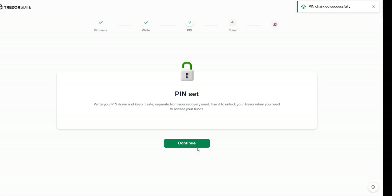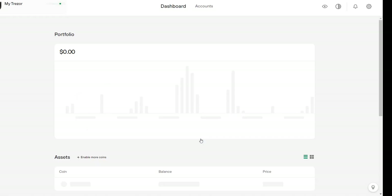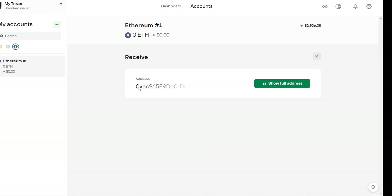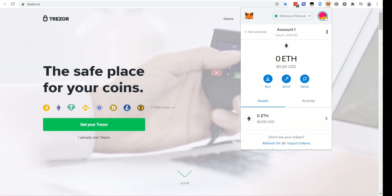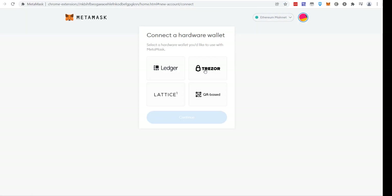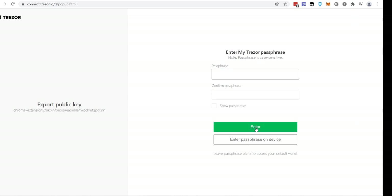Click 'Continue' on the Trezor — PIN is set. It will ask which coins you want; the most important one for now is Ethereum. Click 'Complete Setup.' If we go into Trezor Suite under the standard wallet, navigate to Ethereum and click 'Receive,' we can see this is the exact same wallet address we have in MetaMask. Now let's try connecting MetaMask to the Trezor: go to 'Connect Hardware Wallet,' select Trezor, click 'Continue,' allow once for the session, click 'Yes,' then 'Export.' Since we don't have a passphrase, just click 'Enter.'